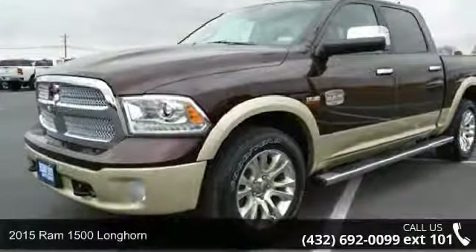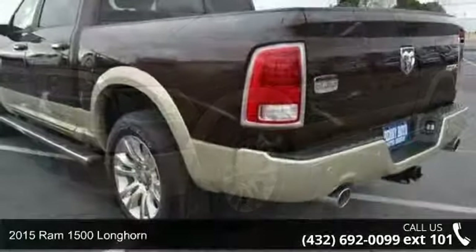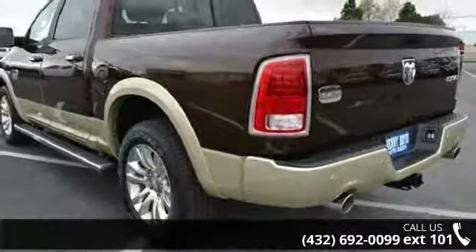Presenting the 2015 Ram 1500 Longhorn. If you are looking for an automobile with great features, look no further.